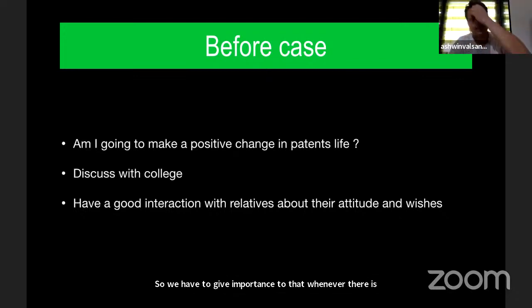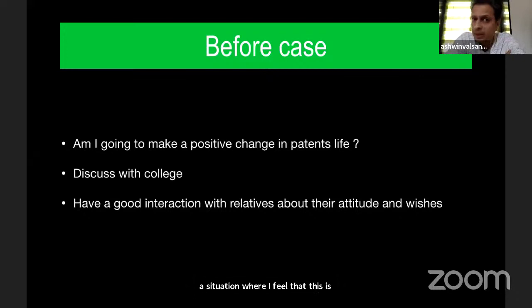Whenever I feel that a case is going to be technically difficult, I always discuss with my colleagues. You should ask yourself whether, by doing this procedure, you are going to make a positive impact in the patient's life. That is very, very important.